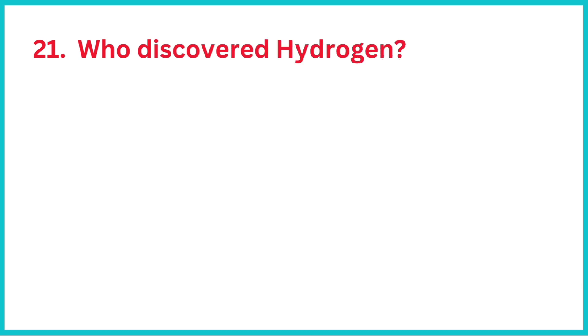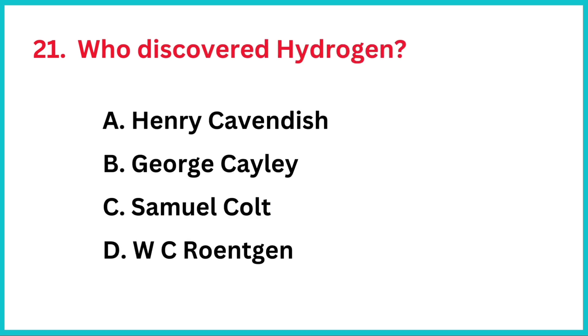Who discovered hydrogen? The correct answer is option A, Henry Cavendish.